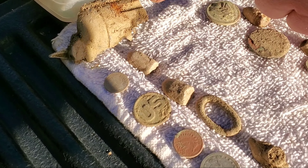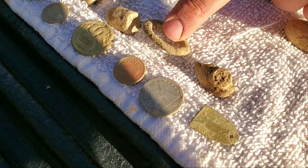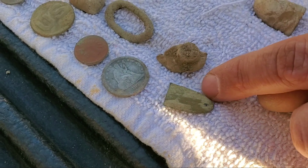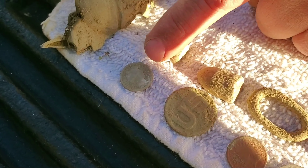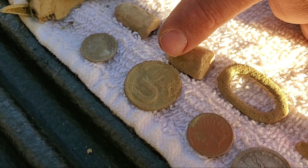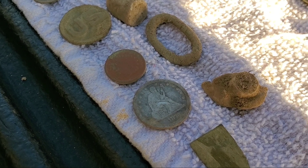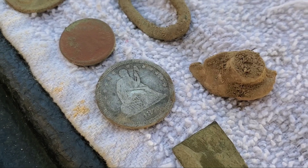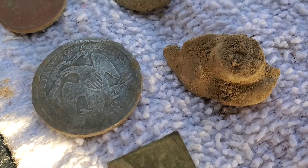Mario got him a cap gun - part of a cap gun - a couple bullets, some sort of brass ring, another piece of brass tag. 1912 Barber dime, what I guess is a World War One collar disc, 1860 Indian head, and then the 1876 seated quarter - and it's a Carson City mint.